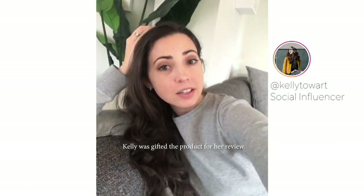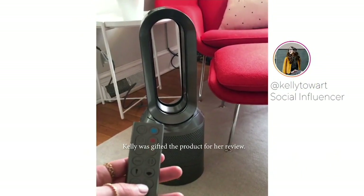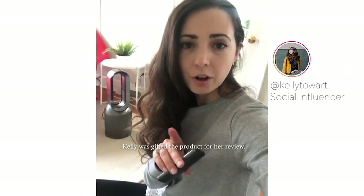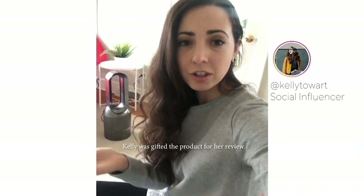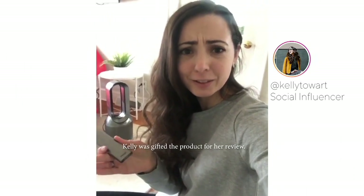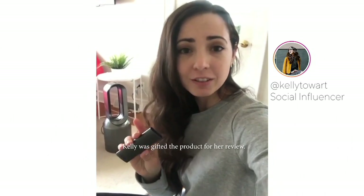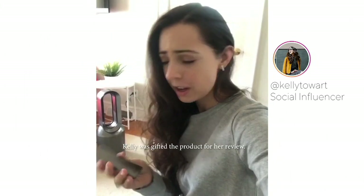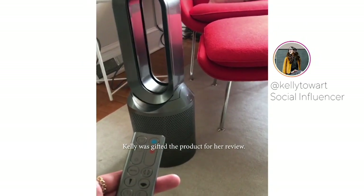We just got the Dyson hot cool link air purifier — let me show you some of my favorite features. I usually put it on auto because it just senses the air quality around you and knows how high to turn the fan on, which is just really amazing. It's such a smart machine. It also has an app so you can monitor everything going on right from your phone and control it from your phone. I love this so much — there are so many amazing features on it.